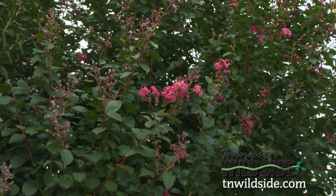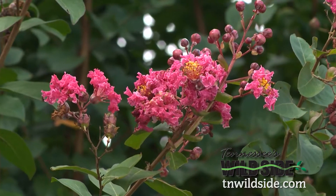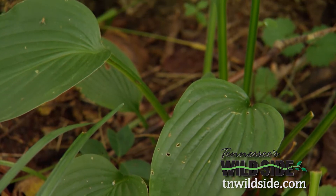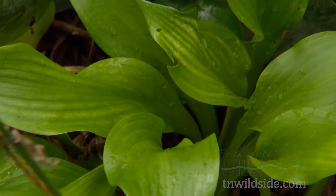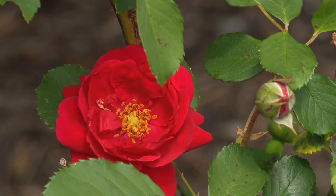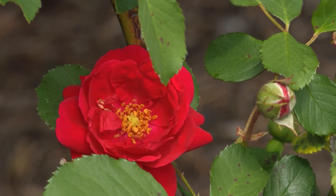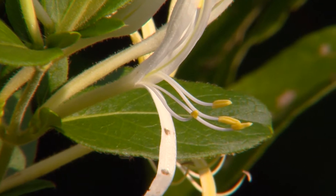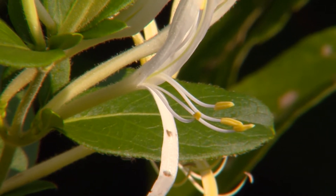Crape myrtle — they're tough, they're beautiful, you get all kinds of colors to them, they bloom all summer long. Past that, crape plants work really well right next to native wildflowers. While most exotic plants exist peacefully with their native cousins, some are not as nice. These invasive exotics should be avoided.